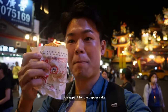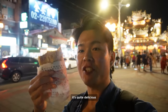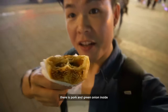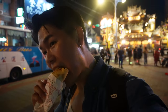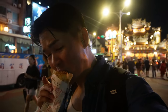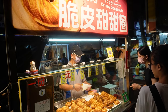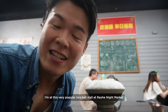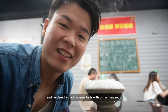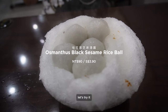Bon appétit for the pepper cake! It's quite delicious — there's pork and spring onion inside, still very hot. I'm at this very popular tang yuan store at Raohe Night Market and I ordered black sesame balls with a sweet soup. Let's try it!